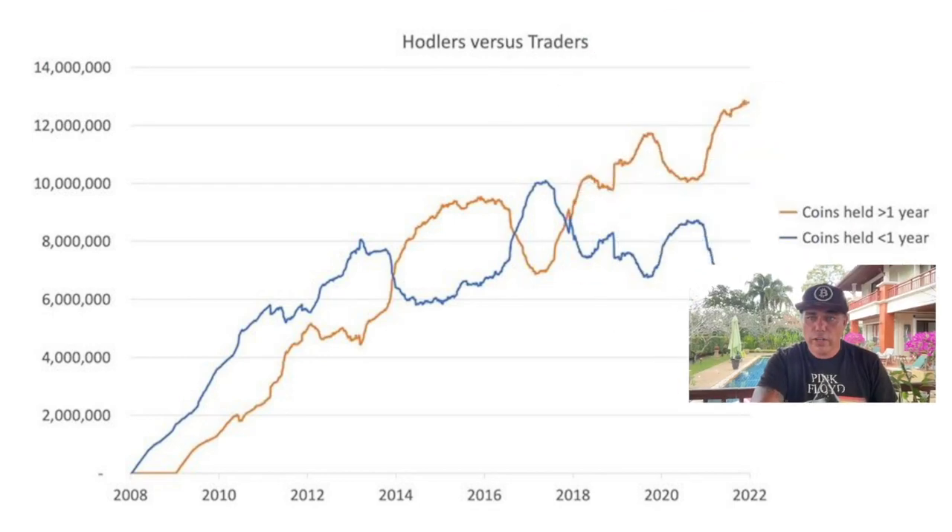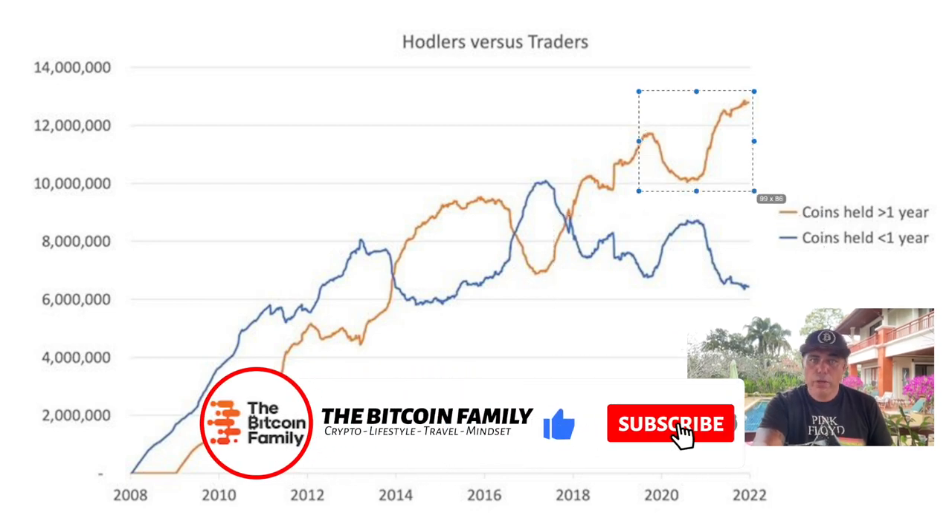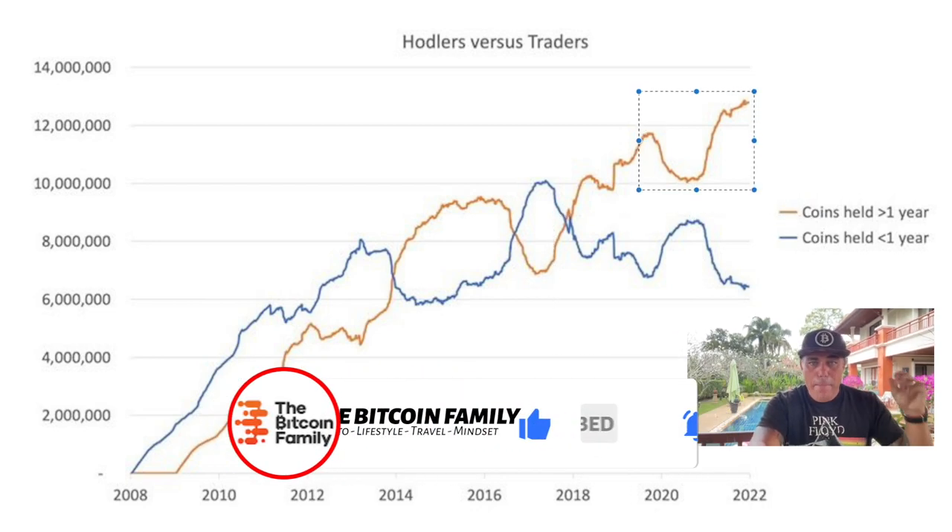What are normal people doing? They are also trying to hodl. We can see that more coins — the golden line — are held longer than a year than the amount held shorter than a year. People are becoming smarter, becoming hodlers rather than traders. At the moment we have more than 13 million coins being hodled, while only 6 million coins are held for less than a year. Less people trading, more people hodling — good for Bitcoin.